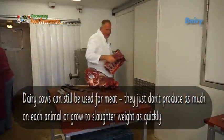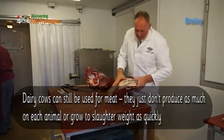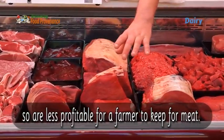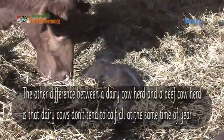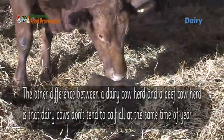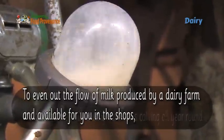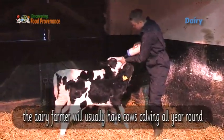Dairy cows can still be used for meat, but they don't produce as much meat per animal or grow to slaughter weight as quickly, so they are less profitable for a farmer to keep for meat. Another difference is that dairy cows don't tend to calve all at the same time of year. To even out the flow of milk produced and available in the shops, the dairy farmer will usually have cows calving all year round.